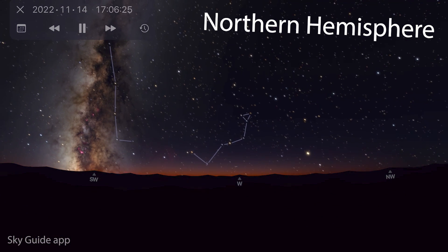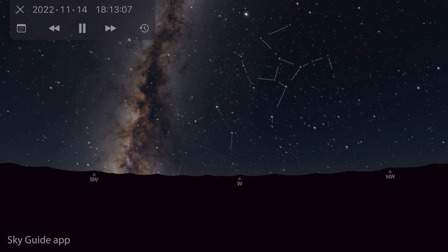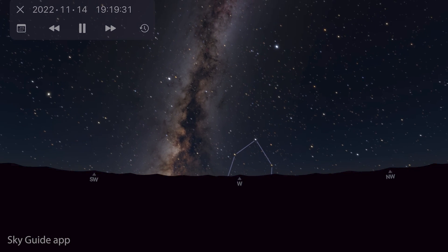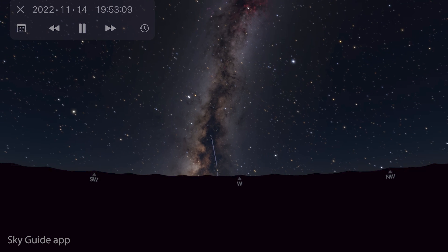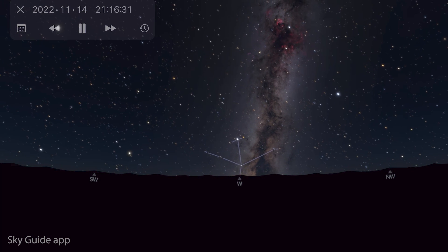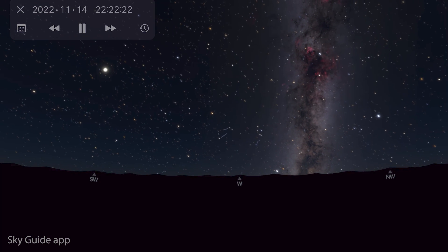Starting in the northern hemisphere, as darkness falls the great rift of the Milky Way with its nice dark dust lane is standing almost vertically on the western horizon. As the night goes on and it sinks lower and lower, the Cygnus region of the Milky Way is left pretty low and almost vertical on the northwestern horizon.